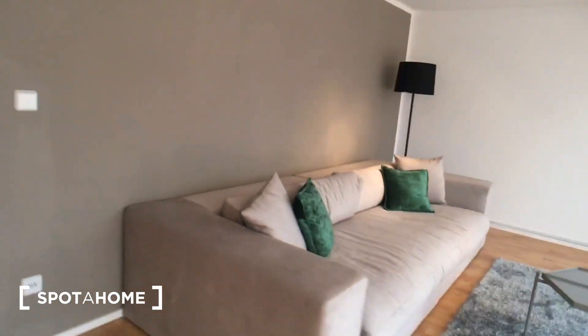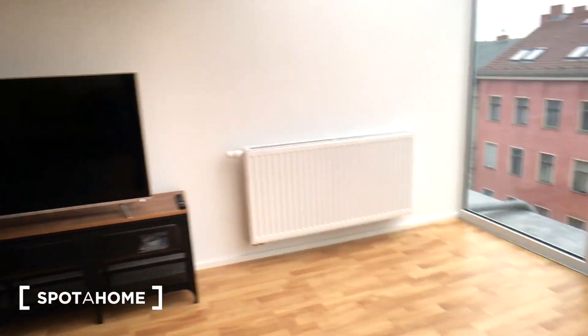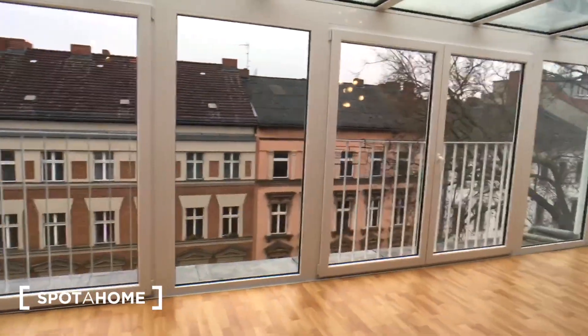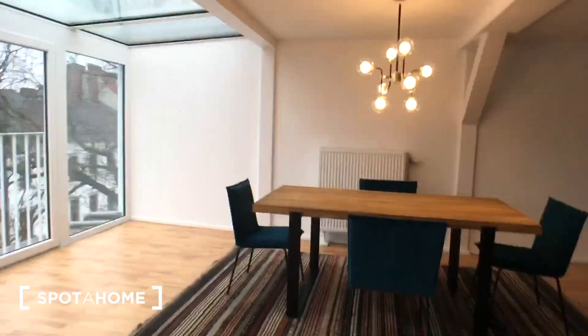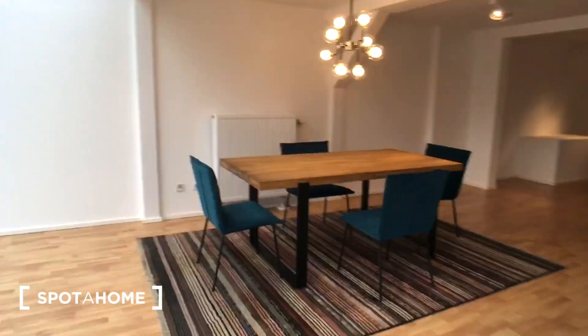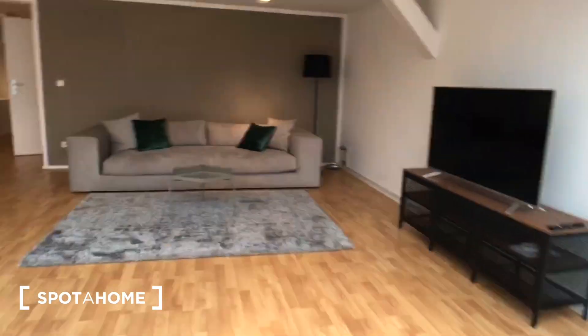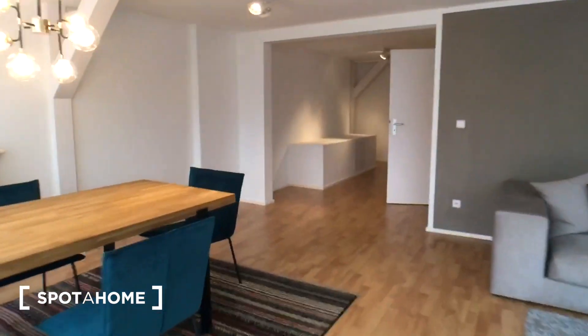The living room is very spacious with a big couch and a big TV — a very nice place for you to relax. There is also a very beautiful view from the windows, and a big dining table.